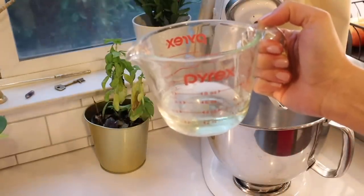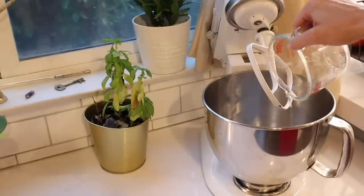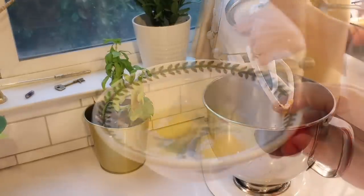Then, in my stand mixer, I combine the wet ingredients, which are melted coconut oil, honey, two eggs, some plain whole fat yogurt, and some vanilla extract.